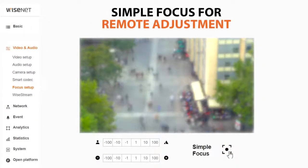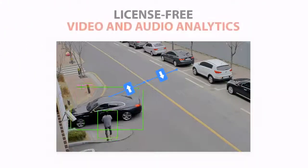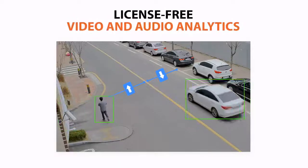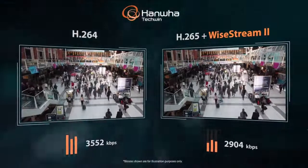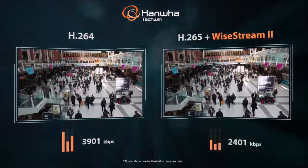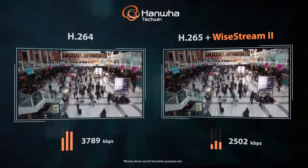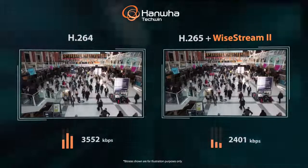Simple focus allows you to make instant focus adjustments remotely from your workstation or mobile device. Additional features include license-free intelligent video and audio analytics, and support for the H.265 codec and Hanwha Techwin's Wisestream 2 compression technology for bandwidth and storage savings of up to 75% when compared to using H.264 compression alone.